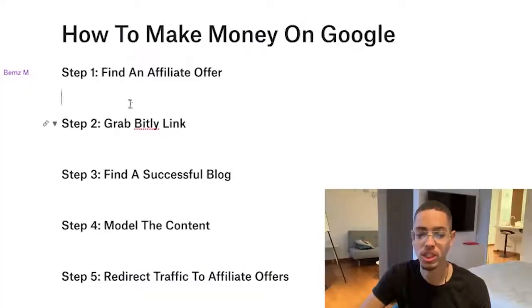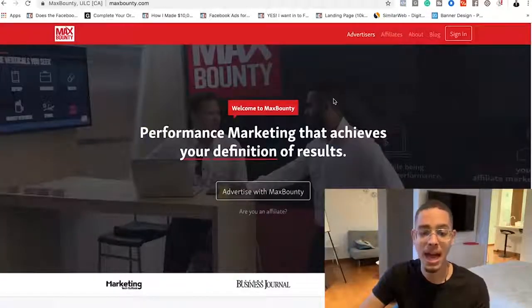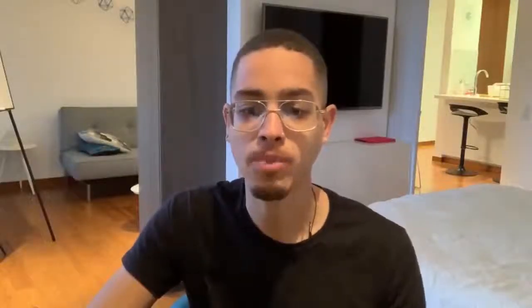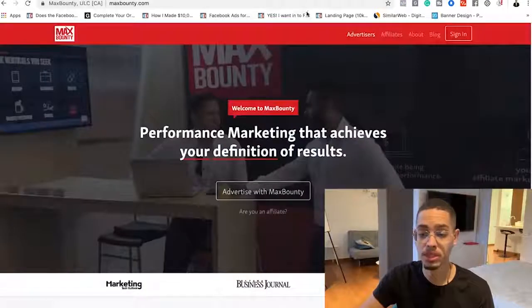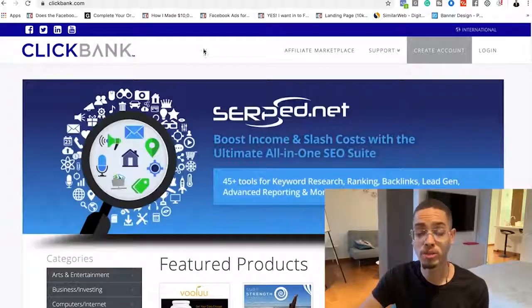The first thing we're gonna do — if we go to the sheet here — is we're gonna find an affiliate offer. An affiliate offer is a product that somebody else created and you're able to become an affiliate on a network like ClickBank.com, MaxBounty.com, or JVZoo.com. I'll leave those websites in the resources section down below. You're gonna go on these websites and find a product that somebody else created that you want to promote, and they're gonna pay you 50 to 75 percent commissions.